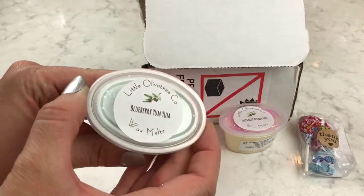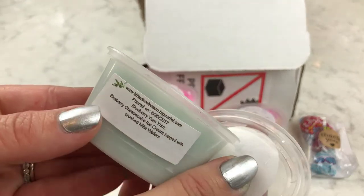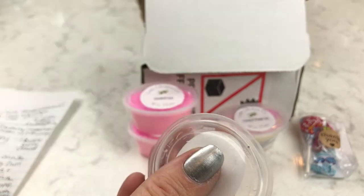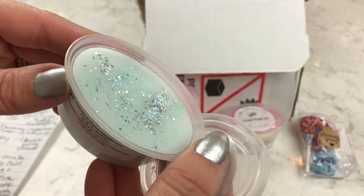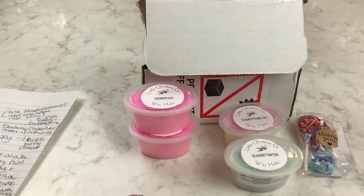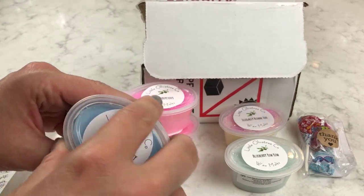This is called Blueberry Yum Yum. It looks like all these are going to have some sparkles on them. Blueberry cheesecake with ice cream, topped with crushed vanilla wafers — that sounds pretty good. It smells really, really good. It smells like blueberries with ice cream. These are really realistic scents — they're really spot on and really strong. So I'm interested to see if they give off a heated throw as well as they do a cold scent.